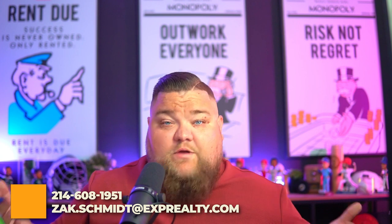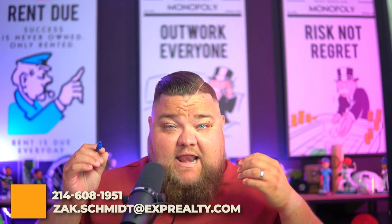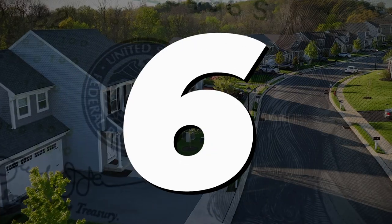I cover all of DFW and do a ton of new construction — contact information is right here in the video. Reach out, ask a question. I'm here to answer, advocate, and help find you your next new construction home. That's number five — we're halfway through.